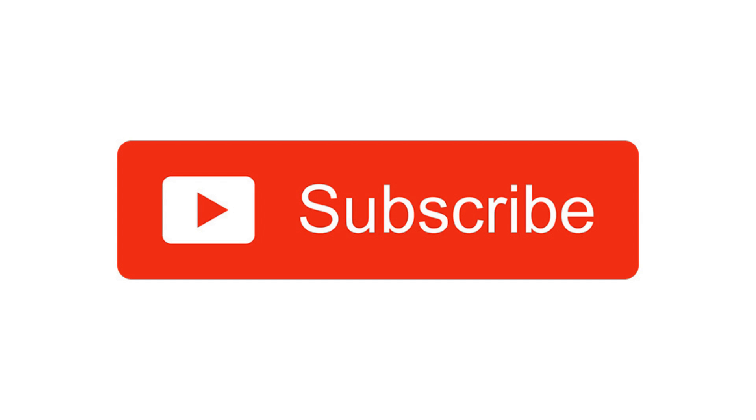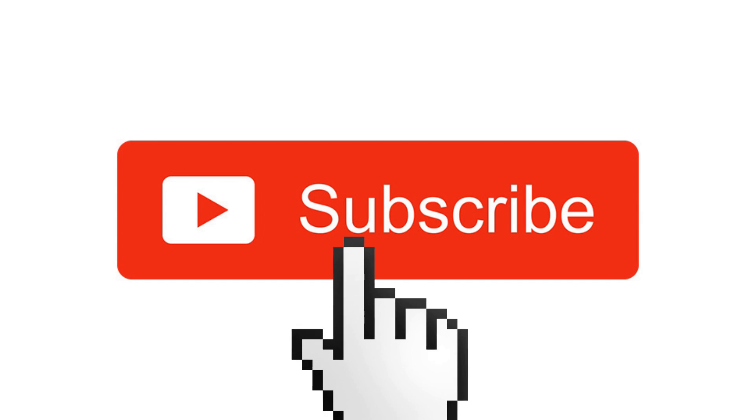Thanks for watching this video. Be sure to subscribe to our channel to get more free learning resources.